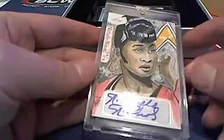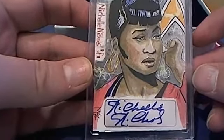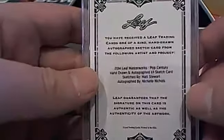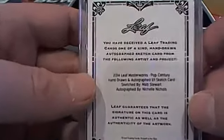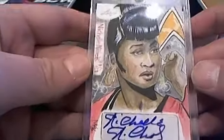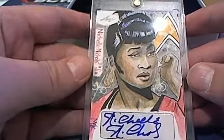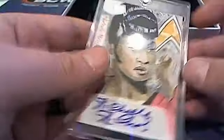All right, next up — this is interesting, check that out. Michelle Nichols — Matt Stewart is the artist right there. Not familiar with her to be honest, guys. Great-looking sketch card, Star Trek — oh okay, cool. Very nice, Scott S, that's coming out to you.